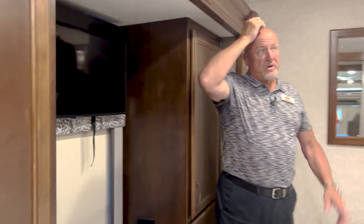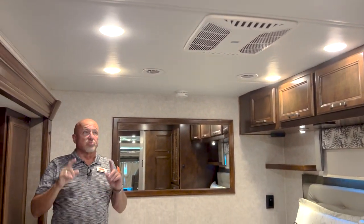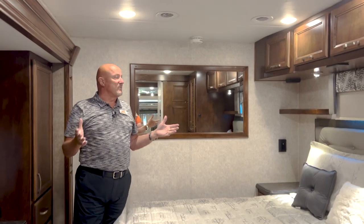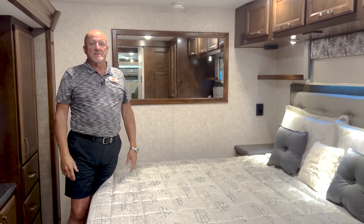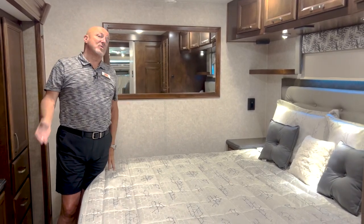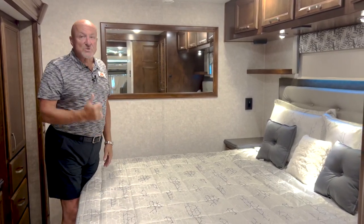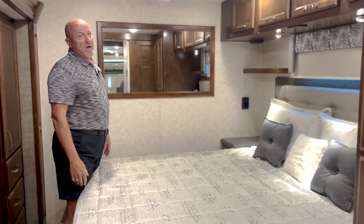A TV for entertainment and here's the other AC. We've got a really well-lit coach because of all the LED lights creating great light in this space, but there are enough windows that with the lights off you still have great natural light coming through.